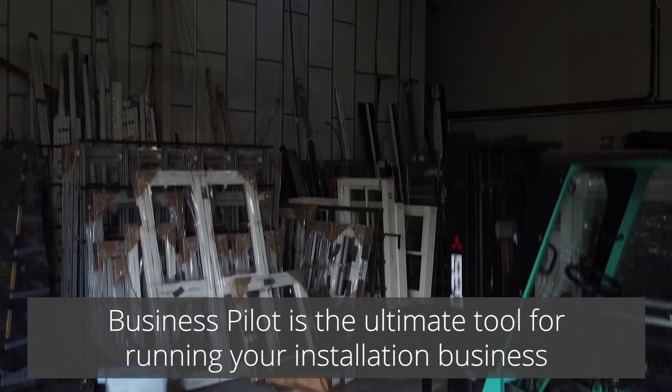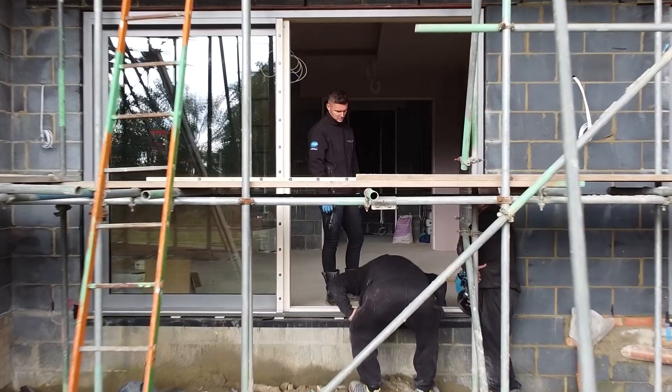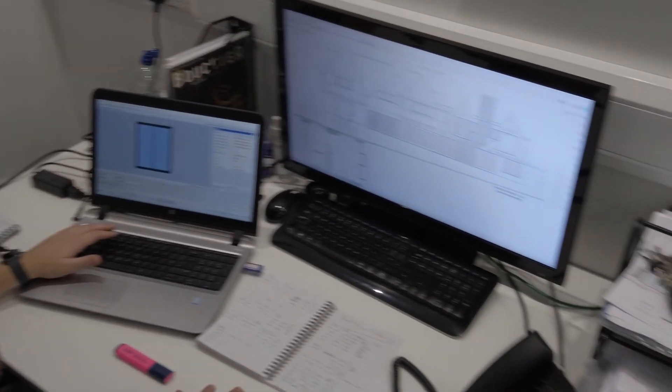We can run through the installations with the teams before they start so that they know what they're walking into. If they feel they might need some site equipment or they have any doubts over how the installation might be carried out, we can pre-empt that with what we can pull off the Business Pilot.